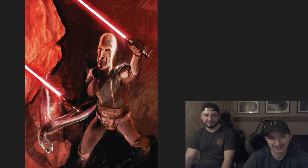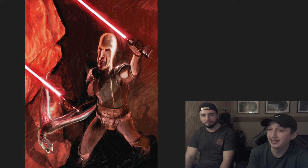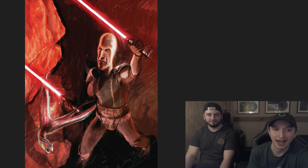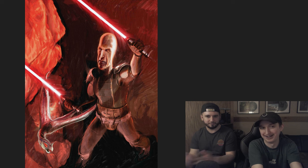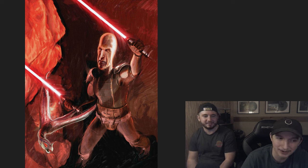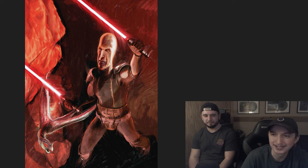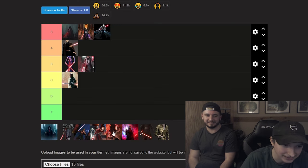Up next, Darth Plagueis. This might be F tier. Darth Plagueis doesn't have any canon look — there's no canon picture of his full face and body. This is Legends, so we're judging off this one image. He looks like he has a diaper on and he is one of the ugliest species in Star Wars. Plagueis instantly goes F. Character-wise he's a lot higher, but drip-wise — not at all.